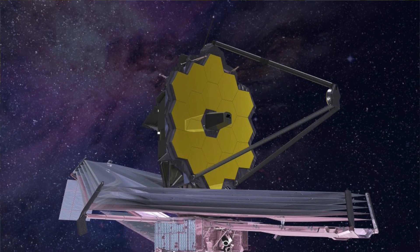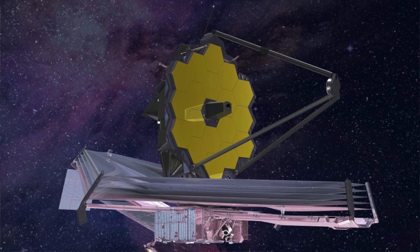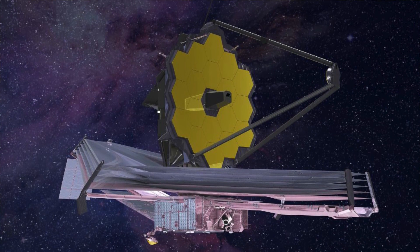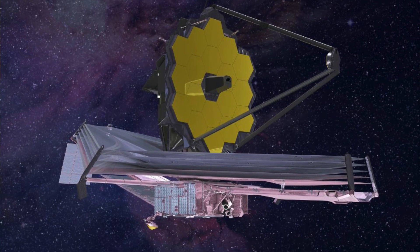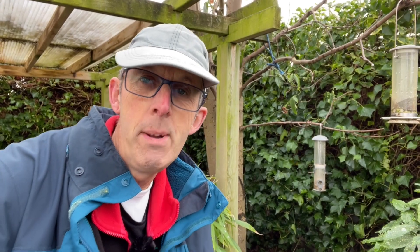Have you heard of the James Webb Space Telescope? It's sort of like a successor to the Hubble Space Telescope, but not quite because it's a bit different. The Hubble Space Telescope has been giving us amazing images for the last 20 years or whatever since it's been up there. And the James Webb Space Telescope is a little bit different. It's not going to give us those amazing artistic images that the Hubble gave us because it's a different type of telescope.